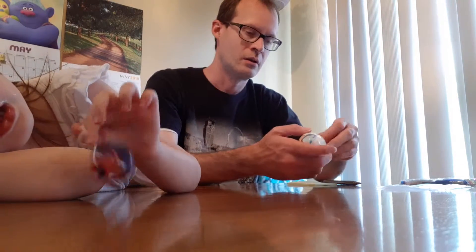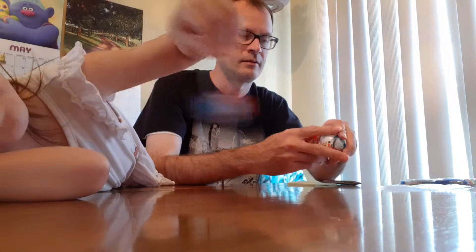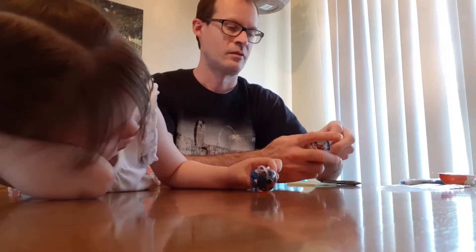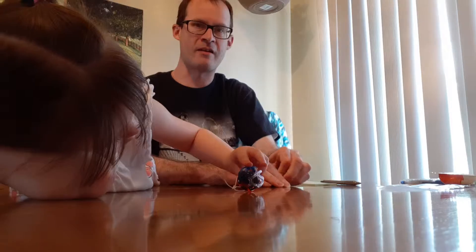She'll want to play with that, so while she does that, we're going to open a new one. I'm going to do what I usually do — face down, leave it as a surprise.